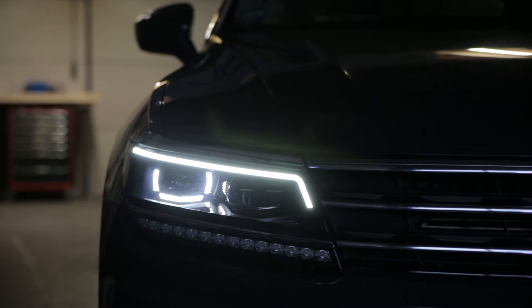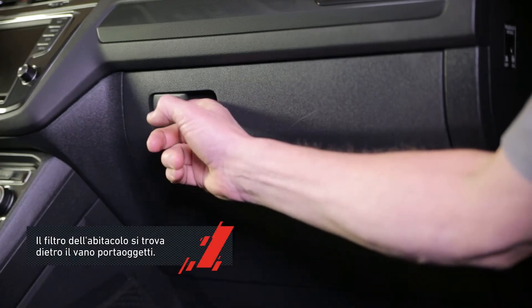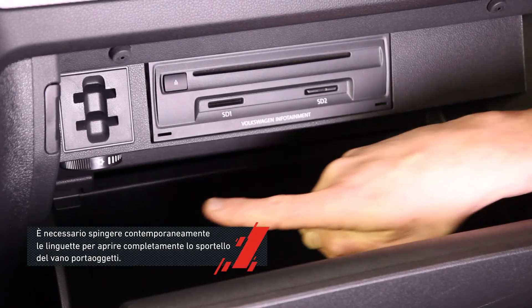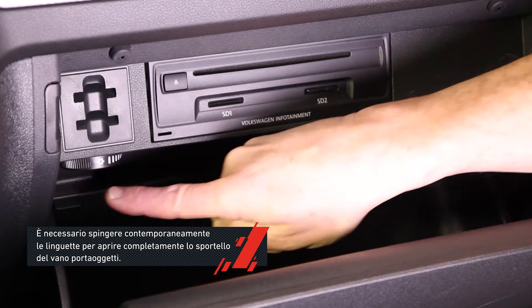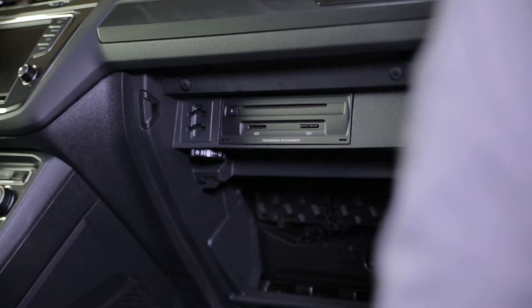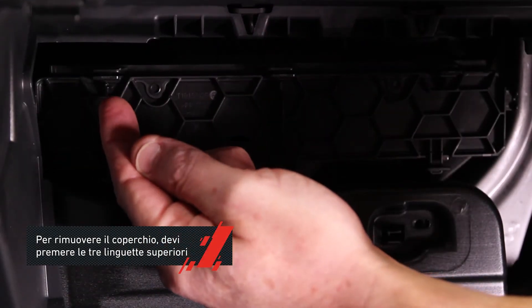The cabin air filter in the second generation Volkswagen Tiguan is located behind the glove compartment. To reach it, you need to fully open the glove box. With the glove box door open, push on both tiny plastic tabs at the same time, then push the three upper tabs to remove it.